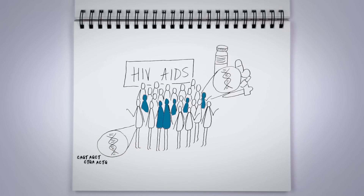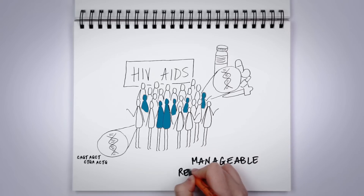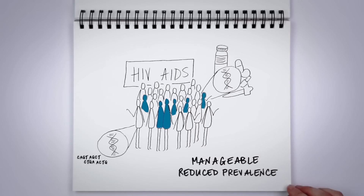The powerful combination of targeted drugs and genomic tools to guide their use has transformed HIV into a manageable chronic disease with dramatically reduced prevalence.